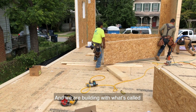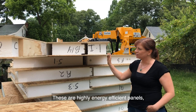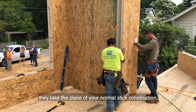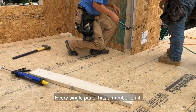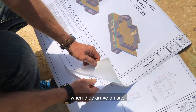We are building with what's called structurally insulated panels — SIPs panels. So that's what you're looking at right here. These are highly energy efficient panels that take the place of your normal stick construction. They're built in a factory and shipped flat. Every single panel has a number on it, as you can see here, so you put the pieces together like a jigsaw puzzle when they arrive on site.